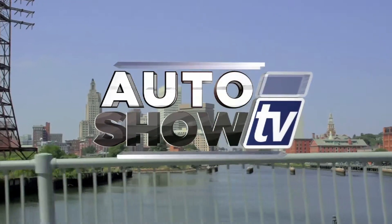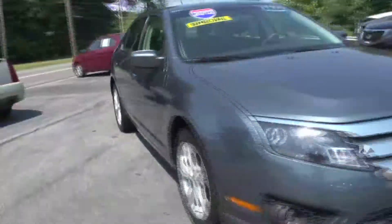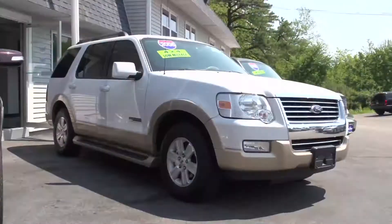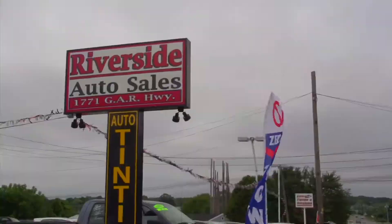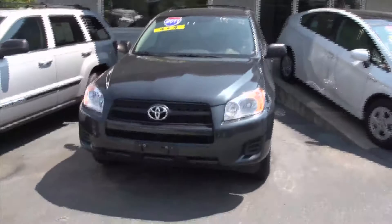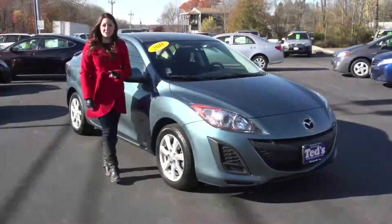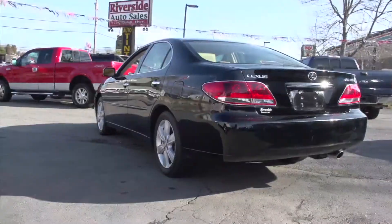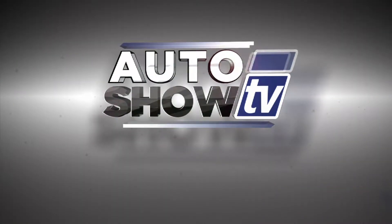It's Auto Show TV. Over the next 30 minutes, we're going car shopping. You'll see great pre-owned cars, trucks, and SUVs presented by some of the best local dealers in Rhode Island and South Coast, Massachusetts. Dealer segments were taped just days ago, so the vehicles you see are available now, and many have been specially priced for today's show. You might want to get out a pen and paper to jot down the information, so let's get started. This is Auto Show TV.